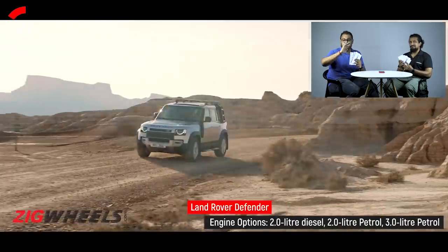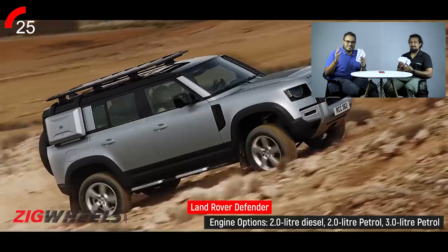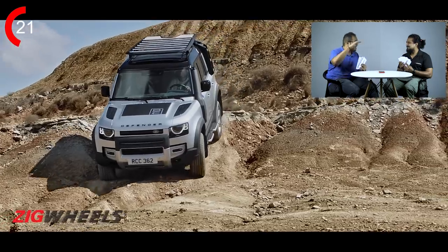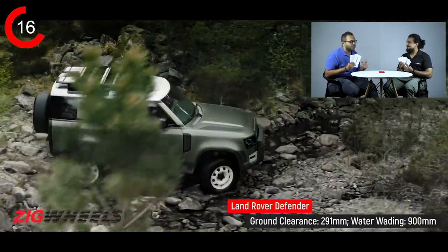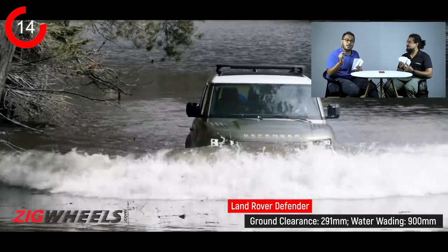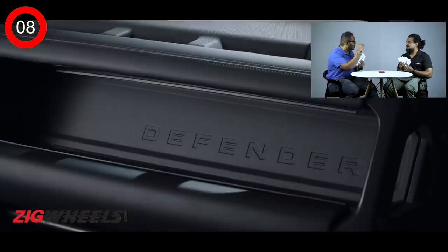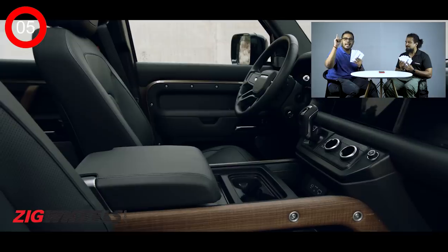New Defender — it's back. That's the big highlight. It is still unabashedly boxy, it still has that flat bonnet, it's got beautiful alpine windows, and it is still a Defender. 291mm of ground clearance, 900mm of water wading depth, and insane approach, departure, and breakover angles. And because it has learned from its Range Rover sibling, it is luxurious as well.